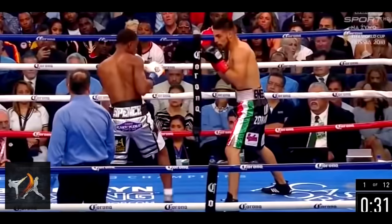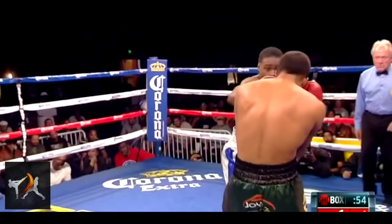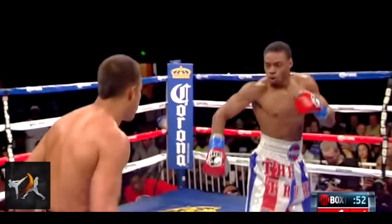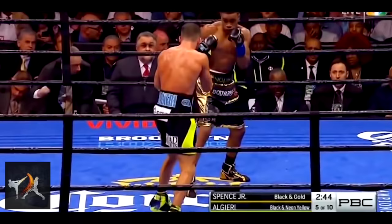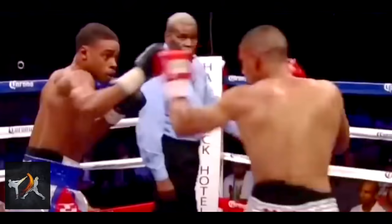And very few fighters can execute this tactic quite so well as Spence, who always manages to find the perfect positions to land his tight combinations and devastating body shots. He does this through subtle footwork, aggressive wrestling and deceptive guard manipulation.